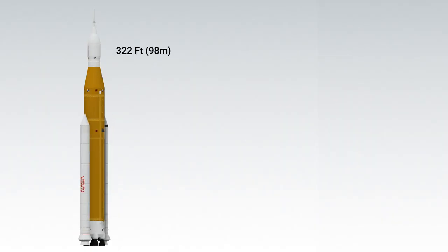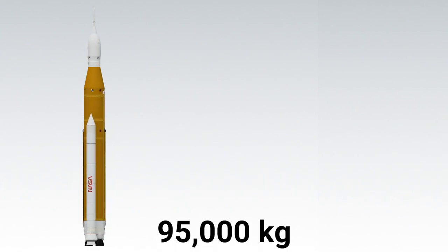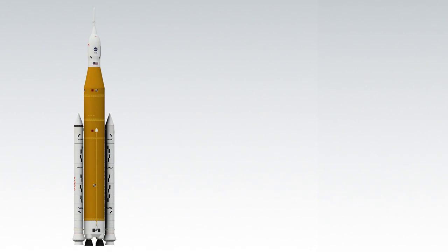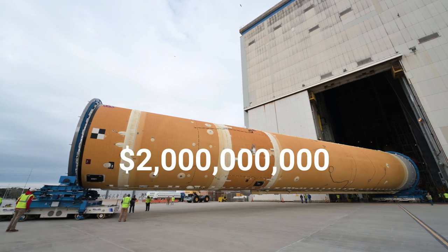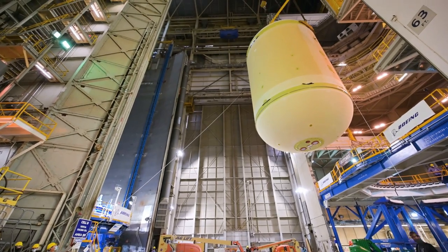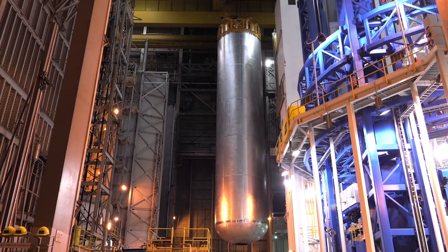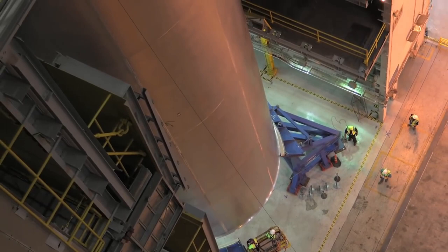At 322 feet tall, the SLS Block 1 is the smallest configuration of the SLS rocket. It can lift up to 95 metric tons to low Earth orbit and send 27 metric tons on a trans-lunar injection. This version of the rocket is slated to fly for the first three Artemis missions. The projected cost of these first three missions will be nearly $2 billion per launch, as these launches are paid for by a developmental contract in which only two vehicles were paid for. The third vehicle is being paid for under a continuing resolution — an interim contract allowing the Michoud Assembly Facility to continue working uninterrupted while the next contract is finalized.